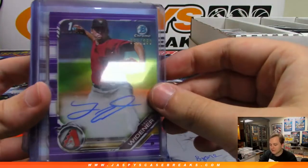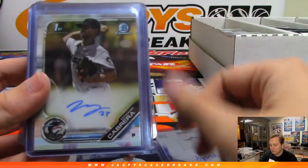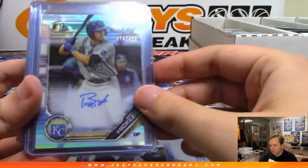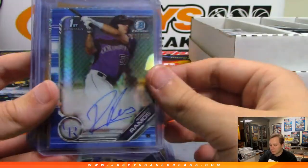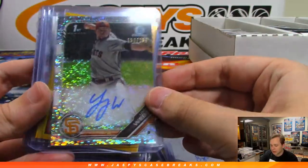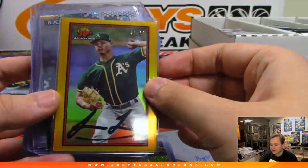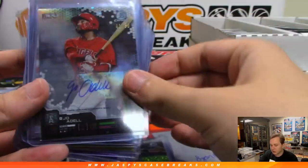Casey Goldman to 299, Purple to 250 — Taylor Widener, there's a Nate Lowe, Edward Cabrera Refractor Auto to 499, Brewer Hicklin Blue Auto to 150, Roberto Ramos, Logan Webb to 299, there's a Gold to 50 of Jesus Luzardo, Joe Biddle to 50.